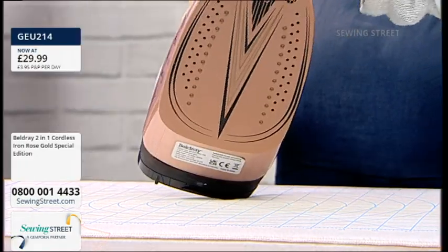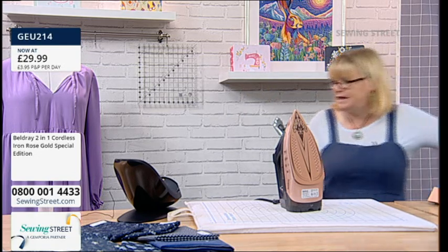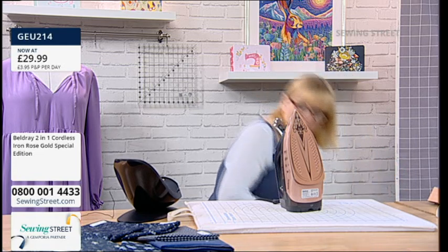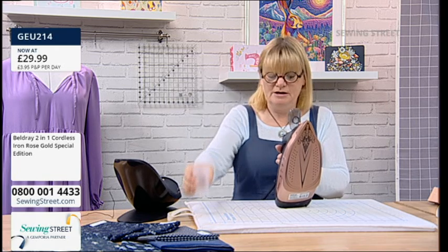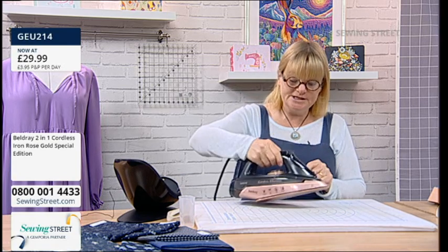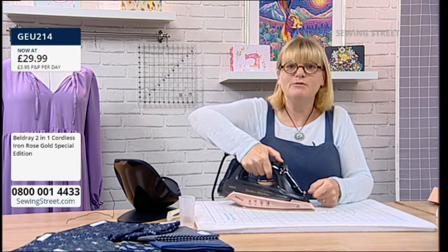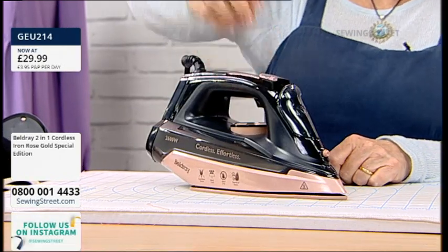It has a lovely filling tank — I have some water here. It comes with a little jug. I'll put some water in the little jug and fill it up. You don't need to use anything special, no distilled water or anything, just normal water. You can choose whether to have a spray, put it on steam, or turn the steam off. And then it has a little shot of steam as well, so you can choose. There's the spray function and then you have the shot of steam.